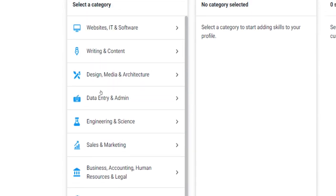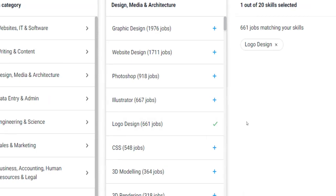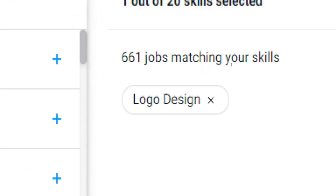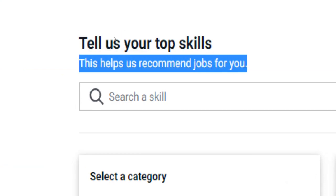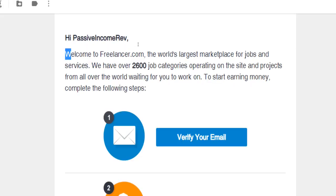I strongly advise you to take your time and tell freelancer.com in detail what your skills are, what fields you are most experienced in, and what qualifications and certifications you have. The more detailed you fill in this question form, the more freelancer.com will help find matching jobs for you. Take your time and try to show your best side without pretending to be somebody you are not.